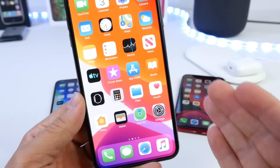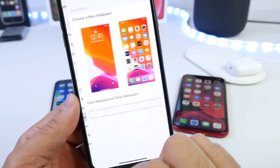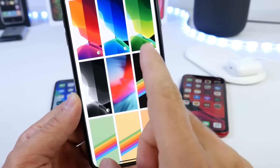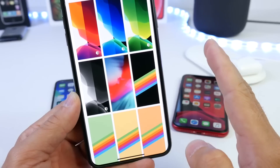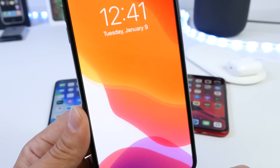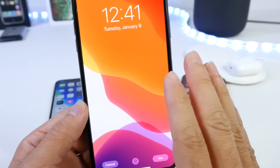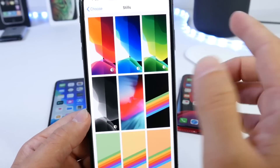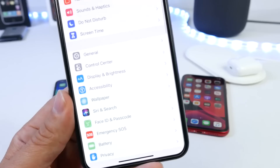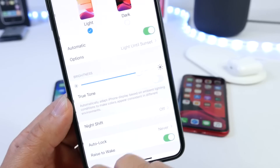Another awesome feature is Wallpaper Appearance. If you go to Wallpapers in iOS 13, there are four new wallpapers with little circles next to them. These wallpapers transition from light to dark depending on the time of day and your iPhone settings. There is a minor glitch where you have to set the wallpaper twice for it to work, but that's expected in iOS 13 Beta 1.